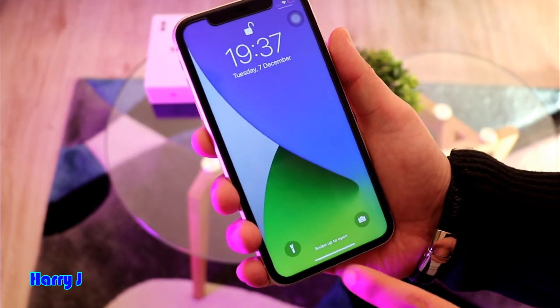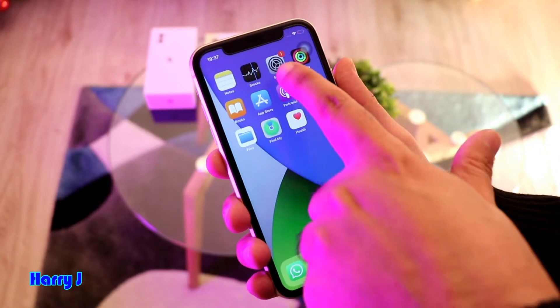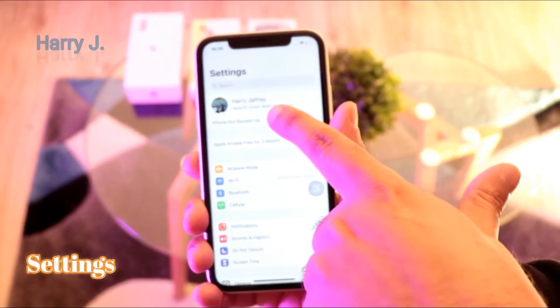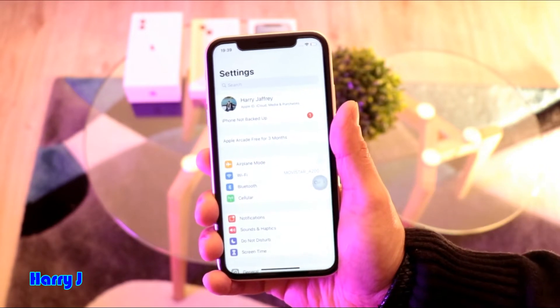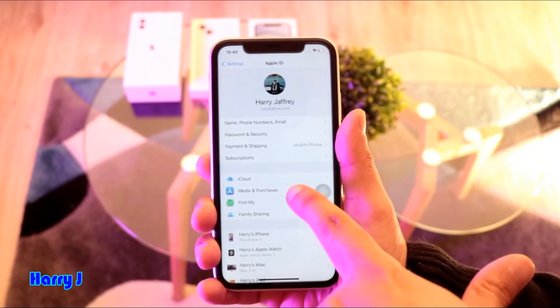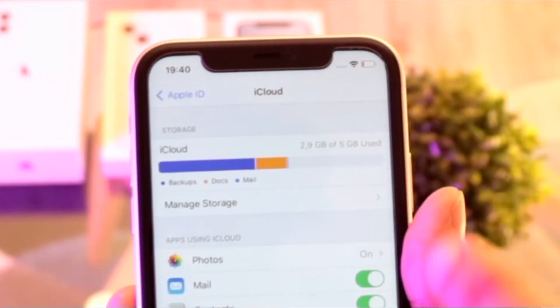What you can do in this case: go to your phone, go to the Settings option. Go to the top option where you see your name appear — here, Harry Jeffrey — and all the information. Go inside and you are at the fifth option: iCloud. Hit this one.